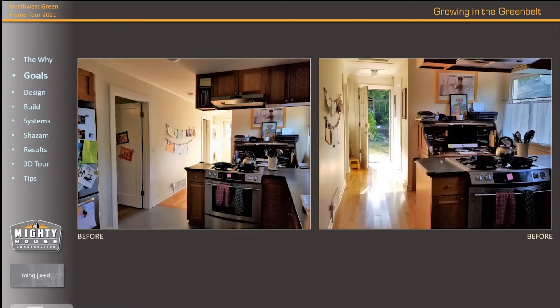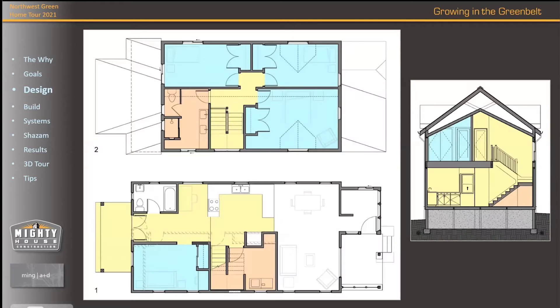Going into the design process: the blue spaces are bedrooms, and the yellow space is circulation space. What you're seeing here is floor plans — the first floor is on the bottom, second floor is on the top, and to the right is a section cut, like cutting through the house across section. On the bottom floor plan, you can see the dashed lines in there — that's where the original walls were.